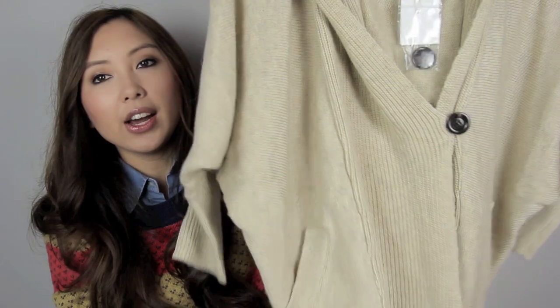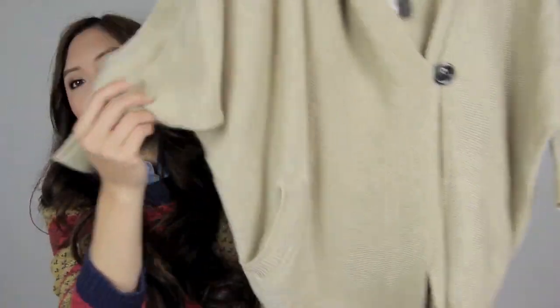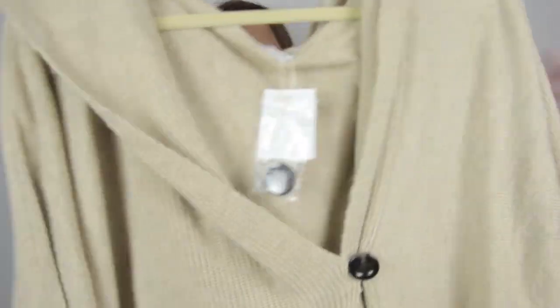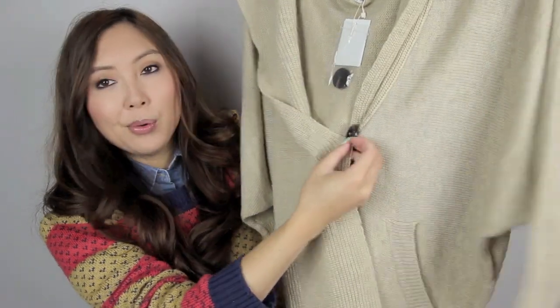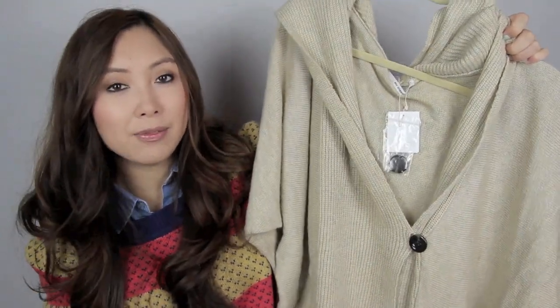From a different store in Japan I got this sort of slouchy, chunky cardigan. It's a really loose fitted cardigan that I would wear open — you could just sort of throw it on top of your outfits and it would look really effortless.